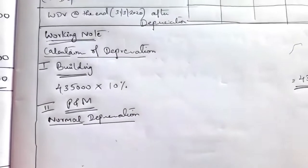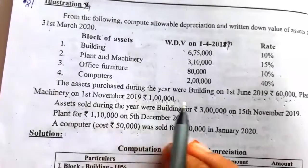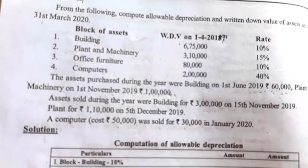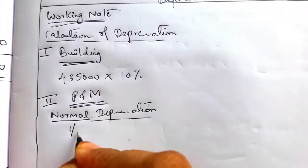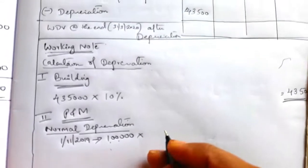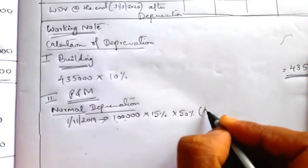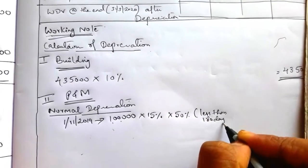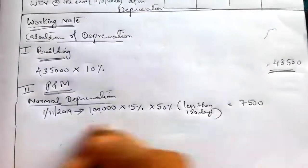Under normal depreciation on plant and machinery, first check if any new plant and machinery was purchased. There is one new plant purchased on 1st November 2019. November means it is used in the business for less than 180 days. So on this 1 lakh value, rate 15%, used less than 180 days — depreciation = 1,00,000 × 15% × 50% = 7,500.